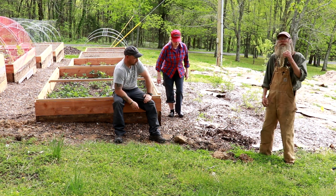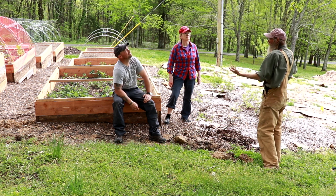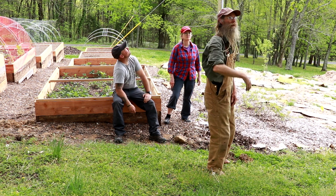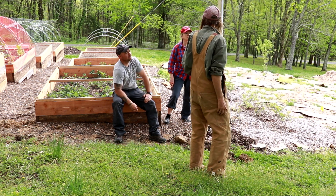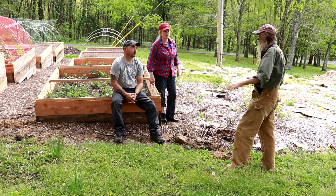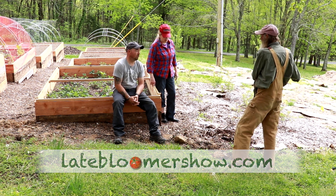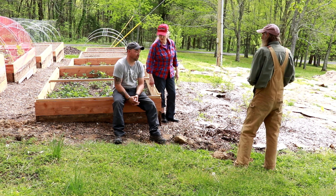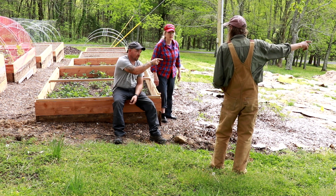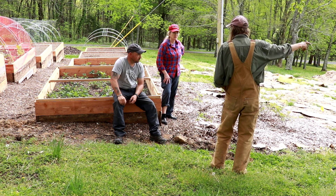Jeff observed that there are very long limbs of the maple tree that would most likely be shadowing the blueberries and the strawberries on the far end. This was also the first opportunity for Jeff to meet Justin and see what a wonderful worker he is. Jeff was so pleased that I had found somebody who could really help bring my vision to life here.